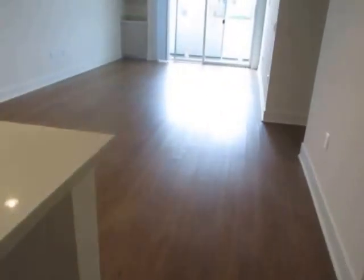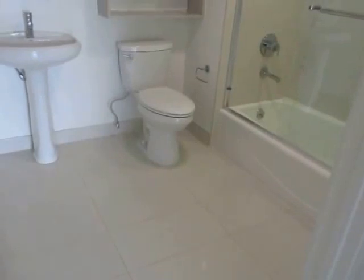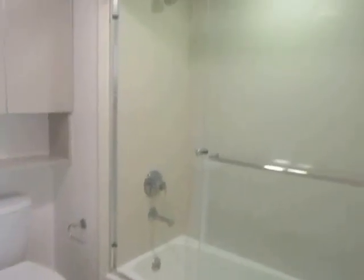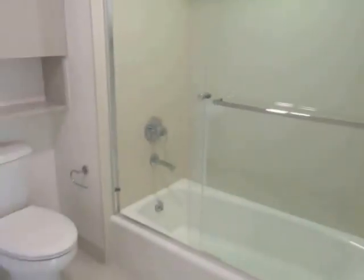This apartment features hardwood floors, two private balconies, recessed lighting, and central air and heat. The second bathroom has a pedestal sink and a full tub and shower with glass doors.